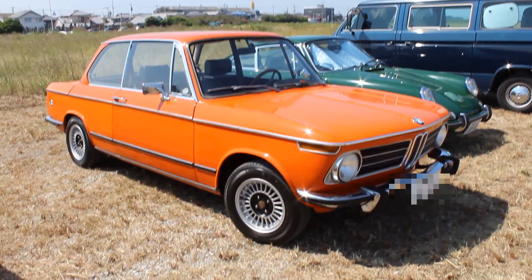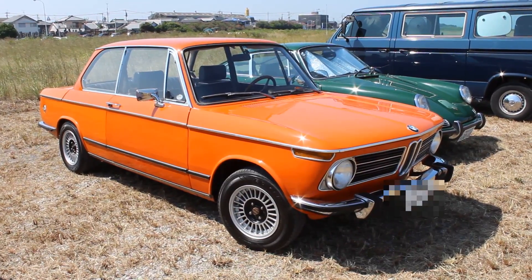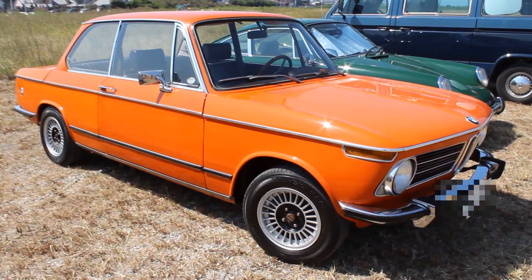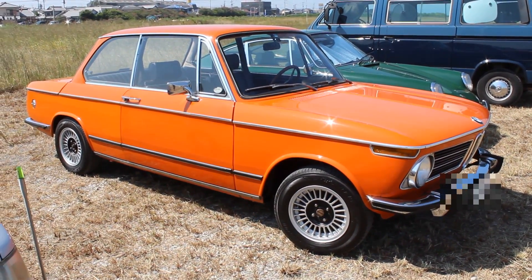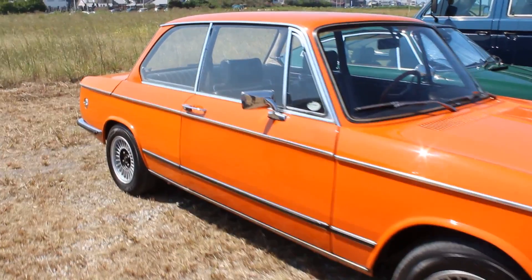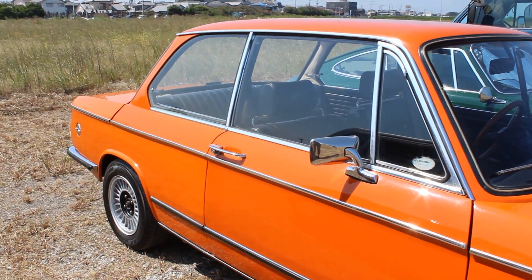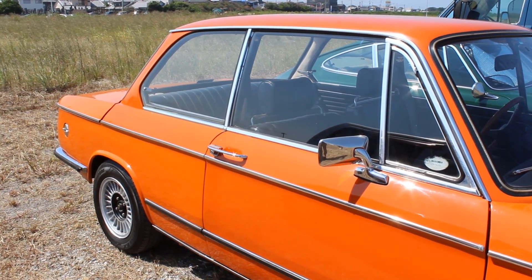How often do you see old BMWs? If you're living in Japan, I'm going to guess not much. Which, if you live in Germany, you probably see a lot. Or if you are the people who run Bring a Trailer website, I'm sure you see a lot too. But I don't see old BMWs. I love them — great style. But in Japan, I hardly see any.